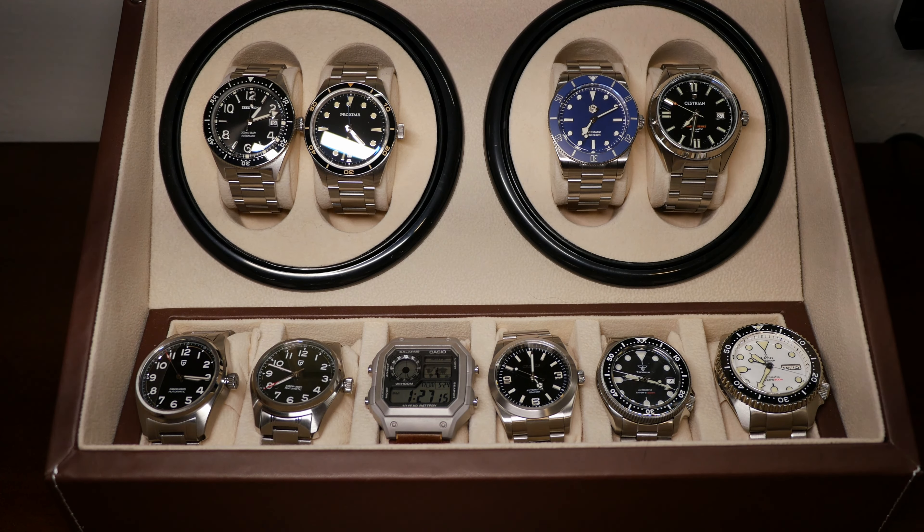There are other brands in the same tier — Baltany is the same level, and Sugez is basically the same brand as Seastern, very high quality as well. They focus more on chronographs — mechanical chronos — whereas Seastern is more their regular line and does dive watches as well. Really good brand there.